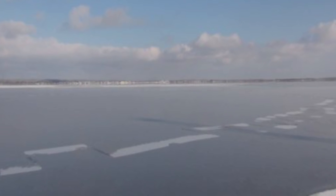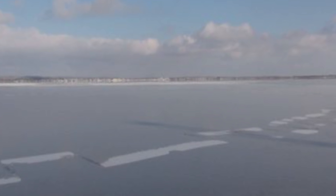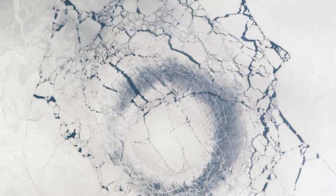This is not the first time strange circles appeared on ice. In 2016, Lake Sinera in Russia had what appeared to be a circle appear overnight on its icy surface. The same thing happened in 2009 at Lake Baikal, also in Russia. So maybe there's a connection there.